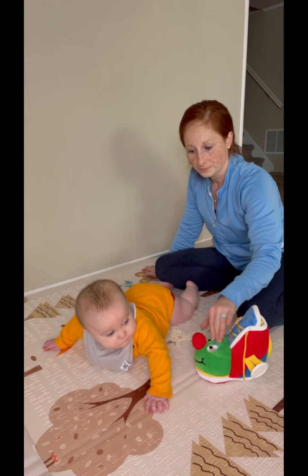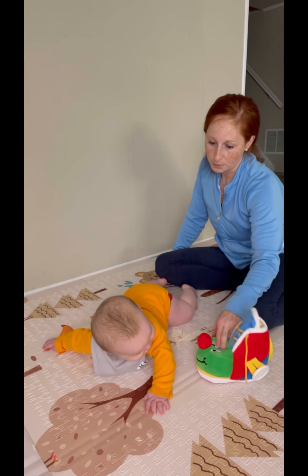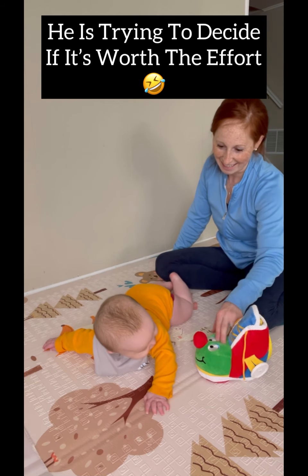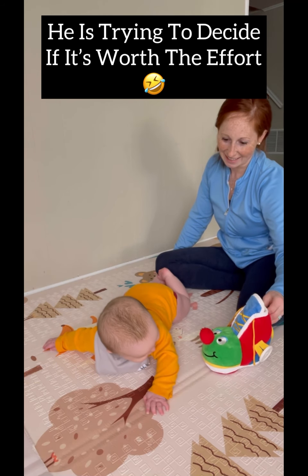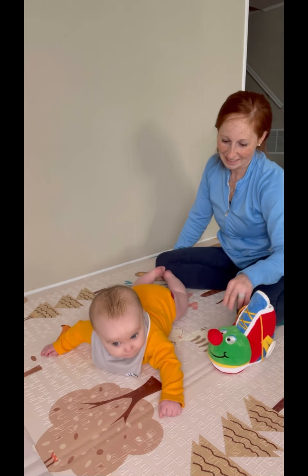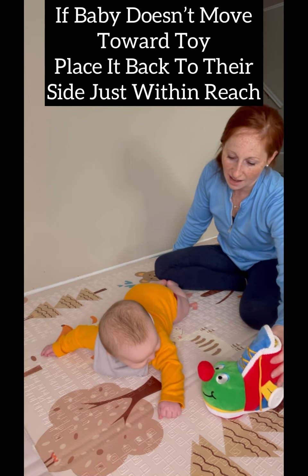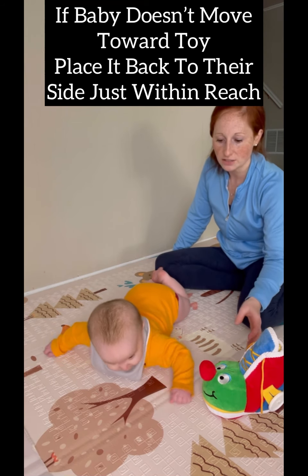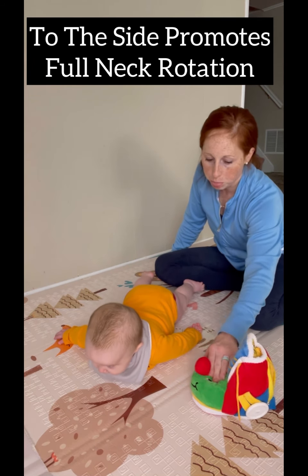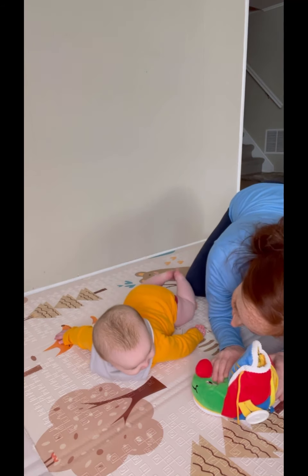He's not going for it, so I'm going to put it back closer to see if he's interested, or else I can get a different toy. You can also use your face — sometimes that's just as motivational.